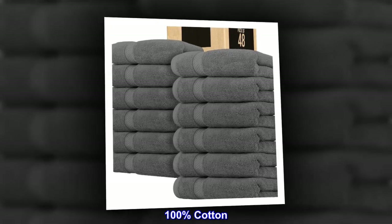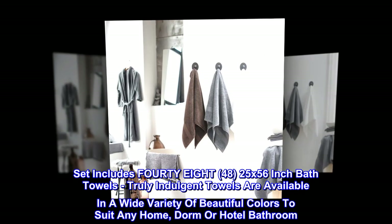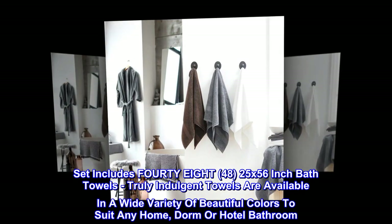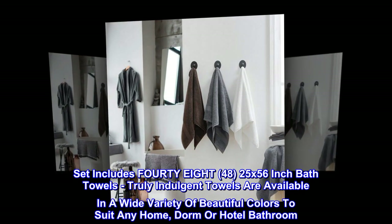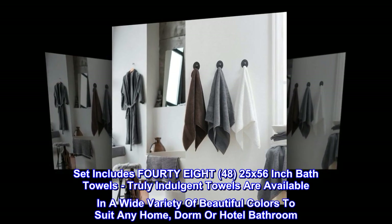100% Cotton. Set includes forty bath towels, 25-inch x 56-inch. These truly indulgent towels are available in a wide variety of beautiful colors to suit any home, dorm, or hotel bathroom.